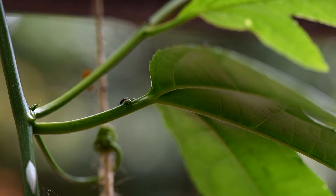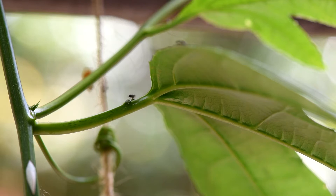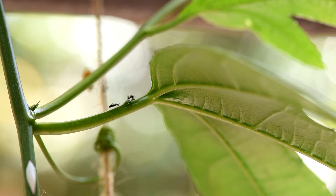Hi everyone and welcome to this new video on ants and why you should allow them to stay on your plants. One of the most common questions I'm asked is how can I get rid of the ants that go on my plants. I always answer this by asking: why do you want to get rid of them?